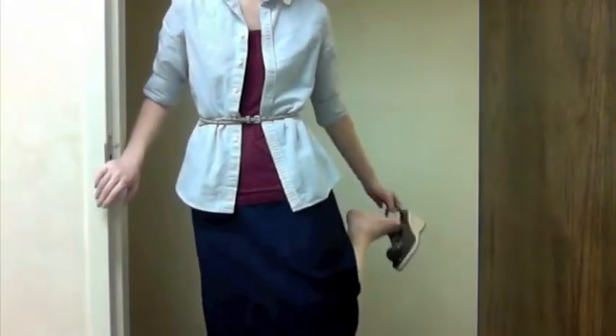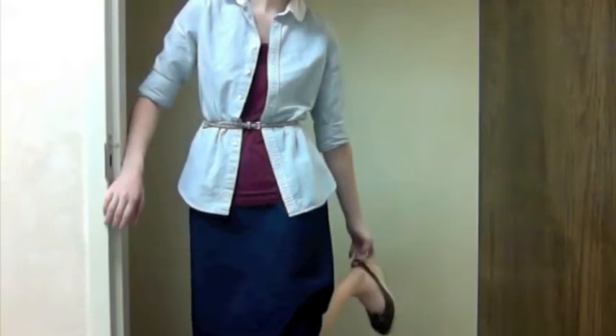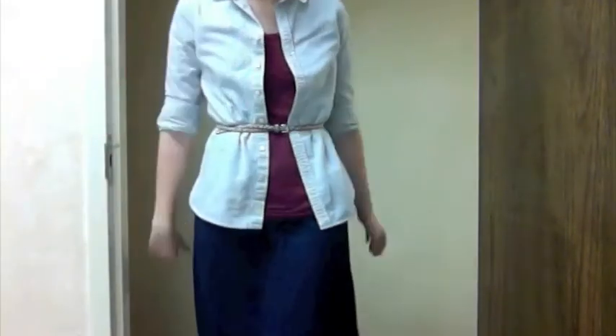So this is my outfit. I'll see you in my next video. Bye!